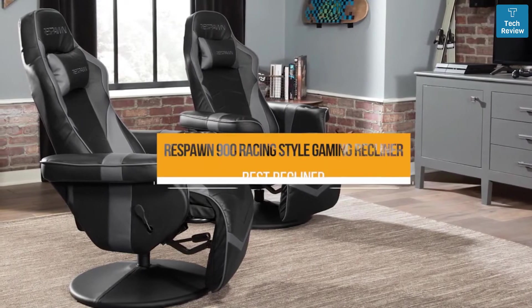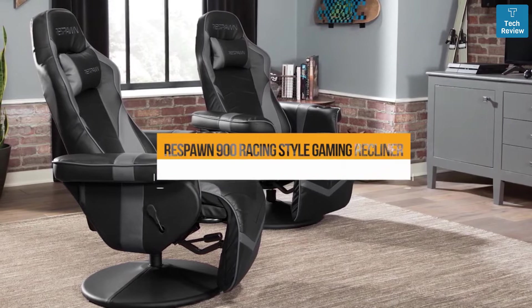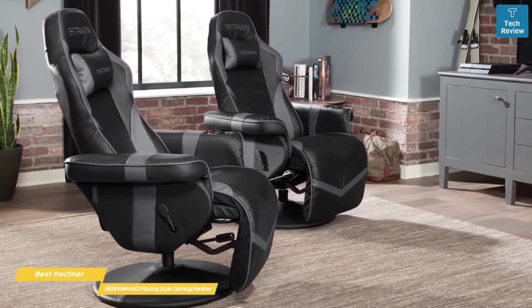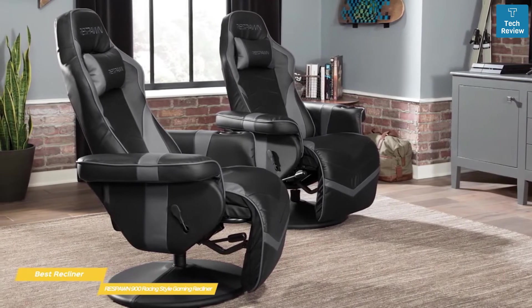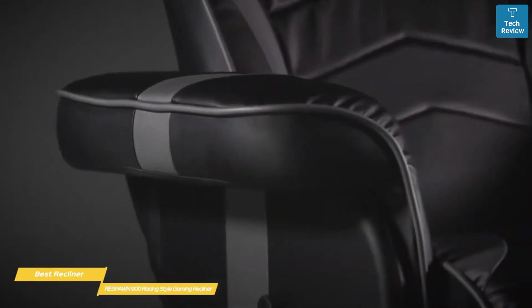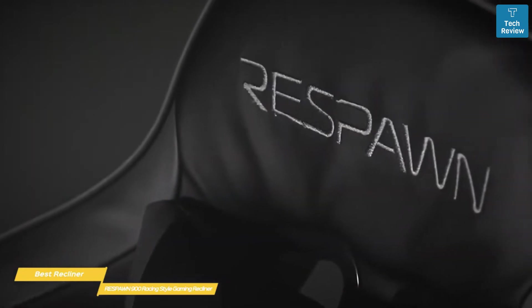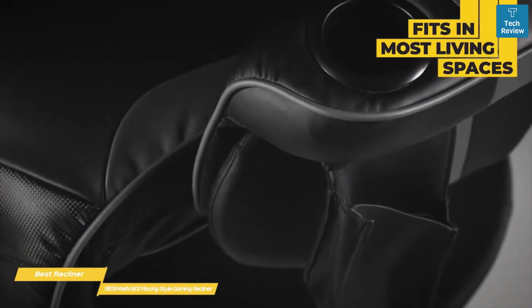First, we have the Respawn 900 Racing Style Gaming Recliner, our pick for best recliner gaming chair. The Respawn 900 gives you both style and comfort in a sleek design that console gamers will especially love. The whole chair measures 44.88 inches high, with the seat being 18.9 inches wide, giving you lots of space to relax. The overall width is only 30.71 inches, so it will fit in most living spaces without feeling bulky.